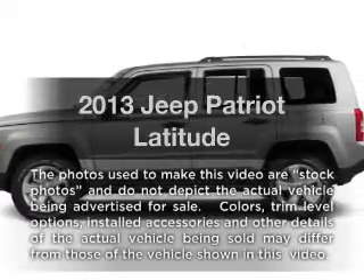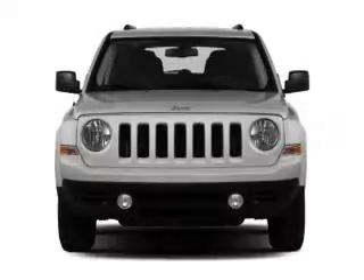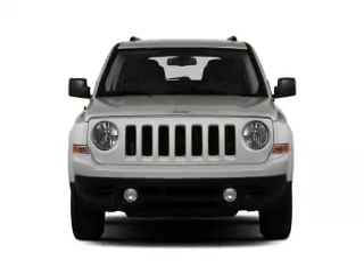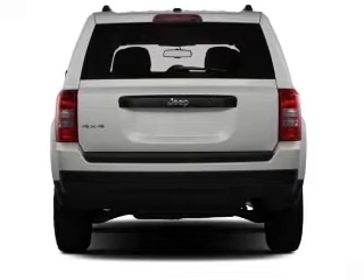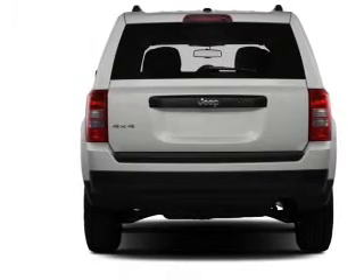Imagine yourself in this 2013 Jeep Patriot. If you're looking for an automobile with great attributes, look no further. With an efficient four-cylinder engine, the powertrain includes four-wheel drive, driven by an automatic transmission. Brake safely with the anti-lock braking system.